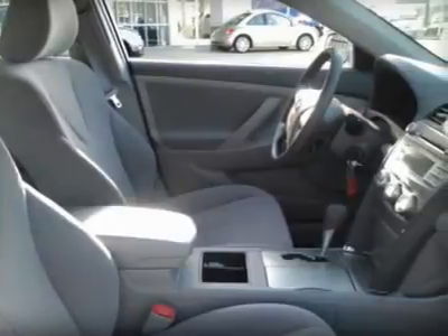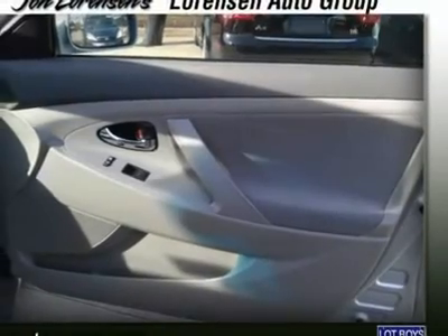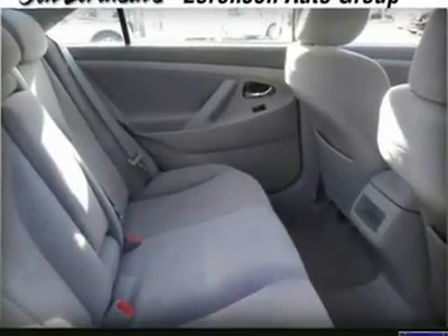5-star driver side crash rating. 5-star passenger front crash rating. 5-star passenger side crash rating. 4-star rollover rating. Great gas mileage: 31 MPG highway.